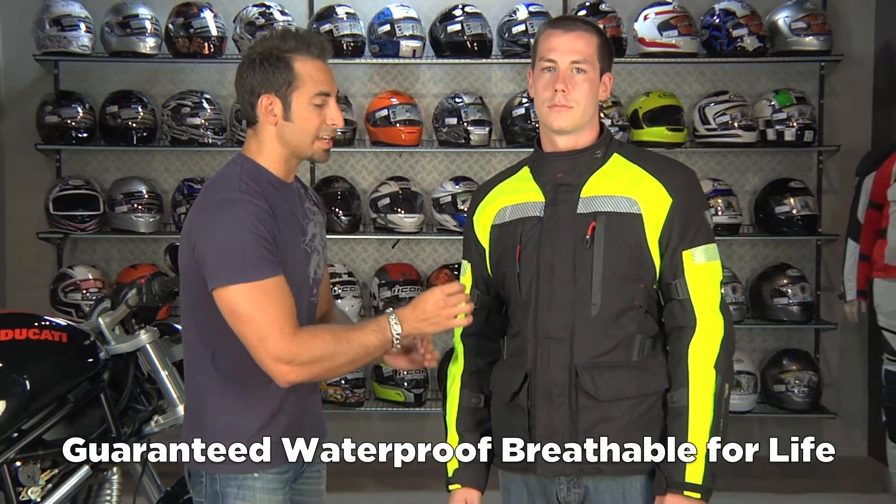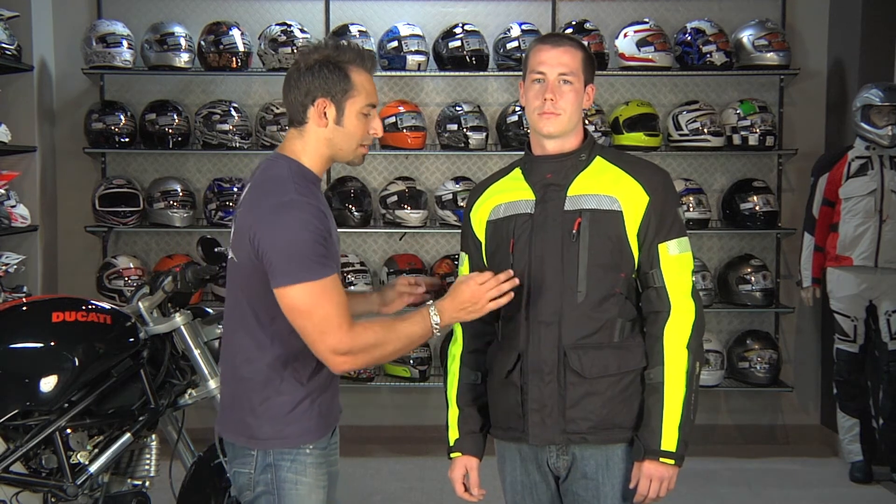This is really the ultimate Gore-Tex jacket in the Revit line for that road commuter or Pacific Northwest rider that sees much more. It's really ideal for fall, winter, and spring riding. It will do well in the summer, but not as well as something that has a removable Gore-Tex liner, so you have to think about it that way.